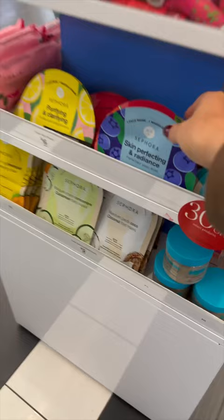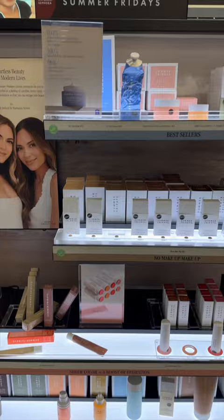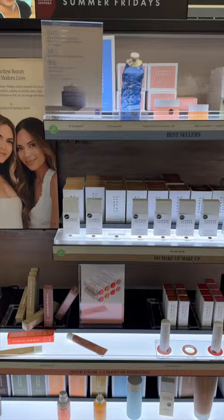I just found this blue facial roller and went to Summer Fridays. They had their super popular jet lag mask which was the color of the challenge and this other light blue exfoliant. Challenge completed and now I'm waiting for the next thing it tells me to do.